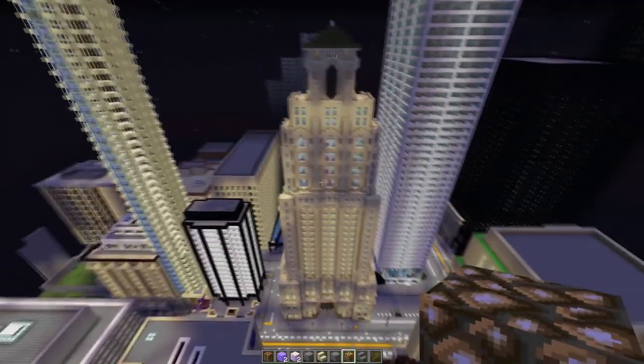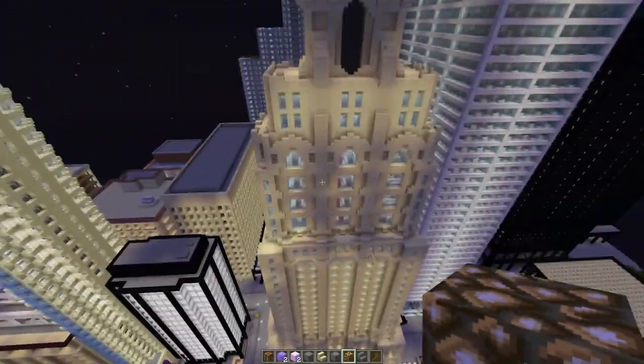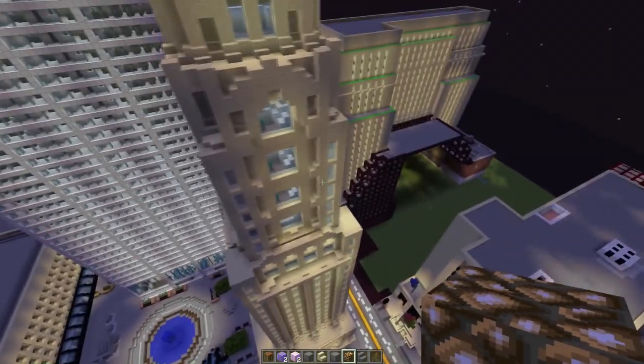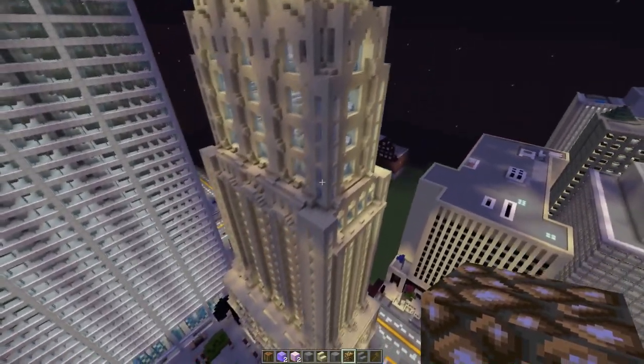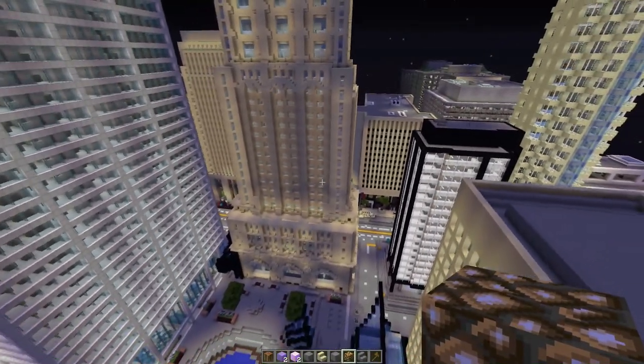This building is a pretty historic building. It's one that I wanted Star to do because he's a better builder than me at this style of build. I wanted to make sure this was done well, because this building is a pretty important building to the city of Toronto, and to the British Commonwealth in general as well.